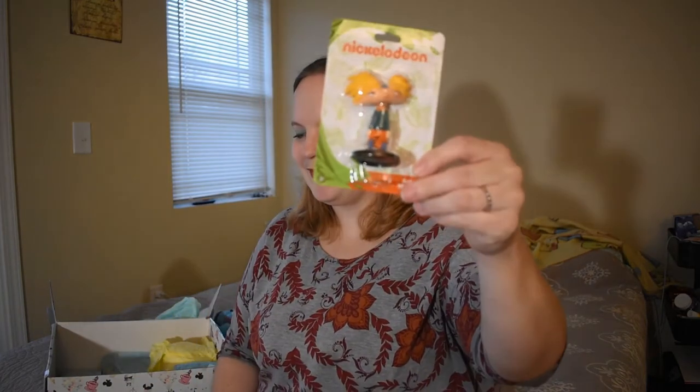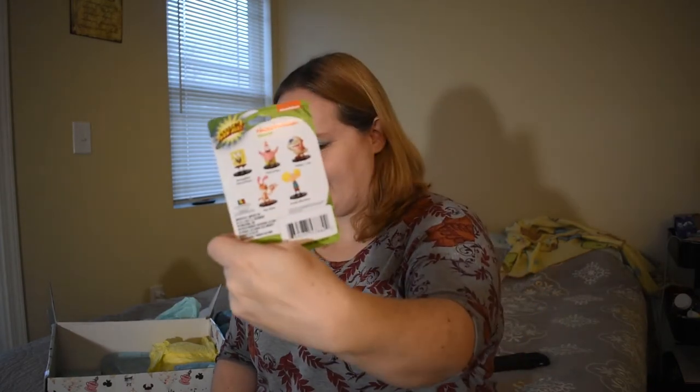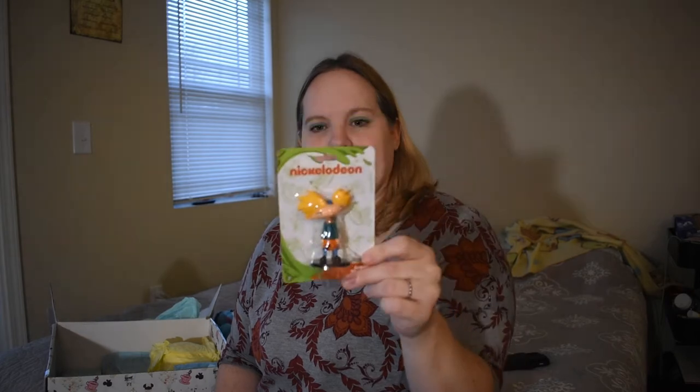Hey Arnold! I used to love this show — that's exciting. There's all the different ones you can get on the back. I thought they might all be Hey Arnold, but they're Nickelodeon. And this is probably, out of all of them, the best one you could have gotten me. That was a good pick — I love Arnold. I used to love that show.